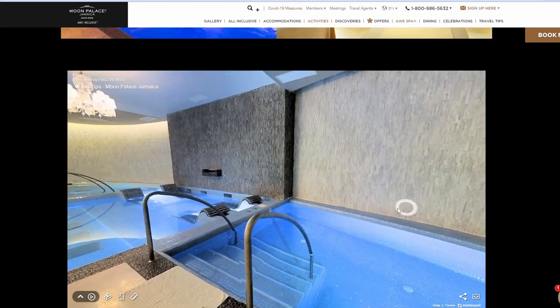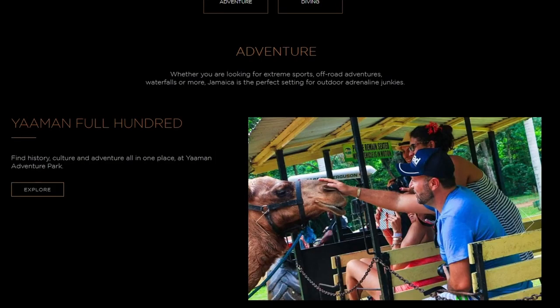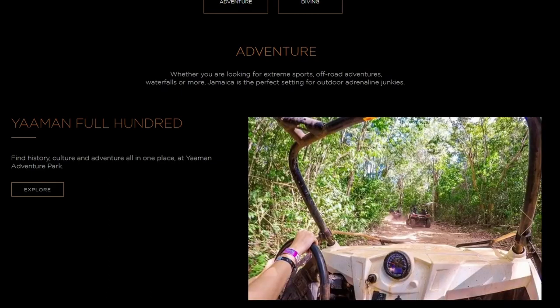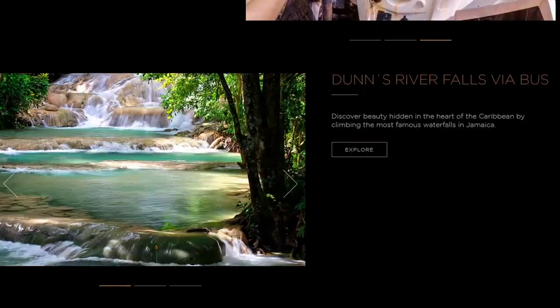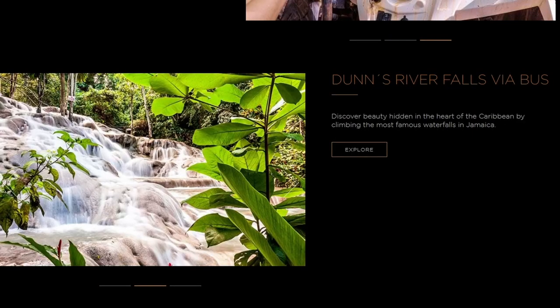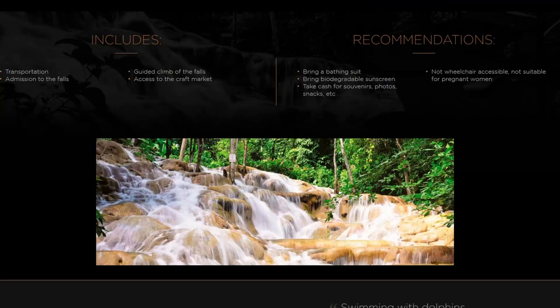They do offer a lot of tours at this facility. One of them is to the Yaman Adventure Park. At this adventure park, they offer your choice of a mud buggy or an ATV, a secret river tour, a jitney ride, Jamaican cooking, a stroll through a bird aviary where you can see the local birds, and a camel encounter. They also offer sightseeing through the Dunns River Falls — they will take you by bus to this location, and this includes transportation, admission to the falls, a guided climb of the falls, and access to the craft market.